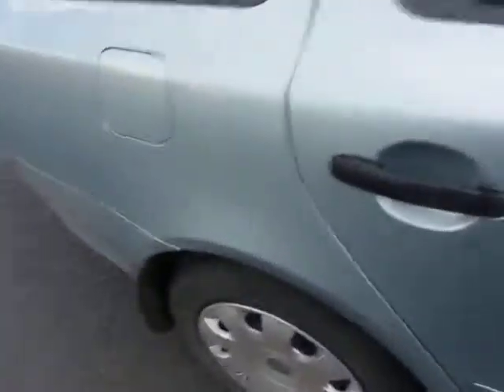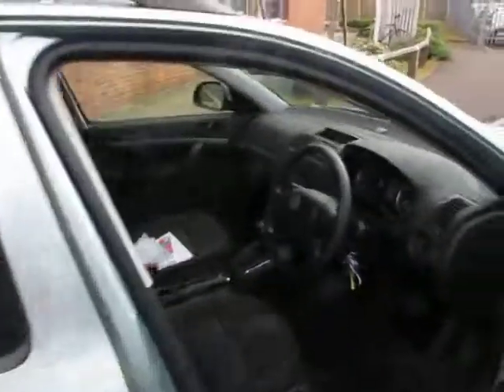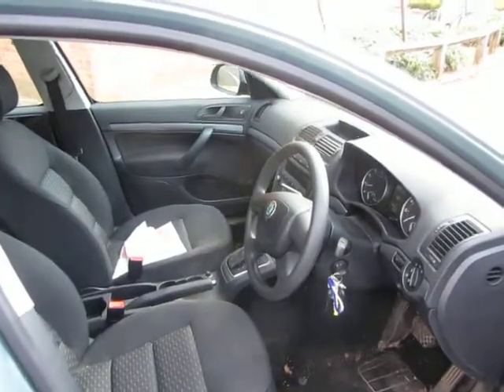Interior — yeah, it just needs a good valet, possibly a wet vac, and same in the front as well.